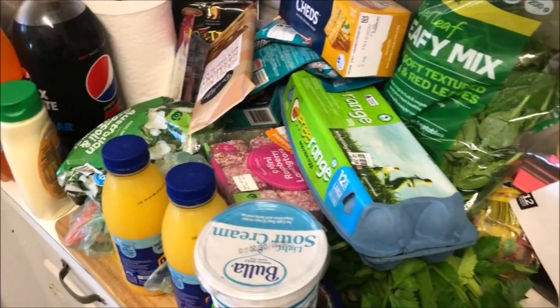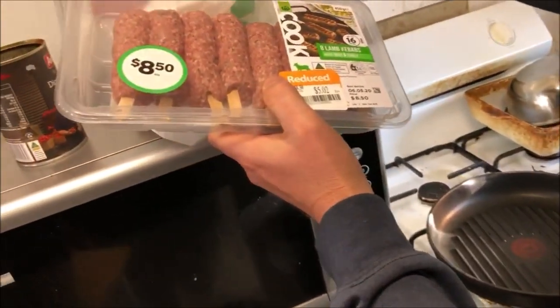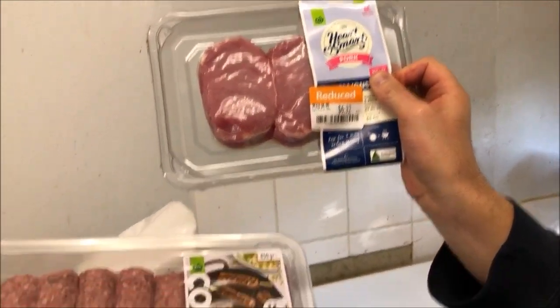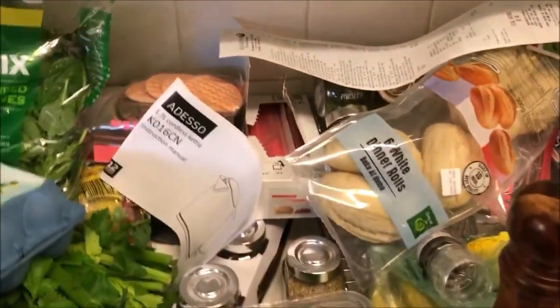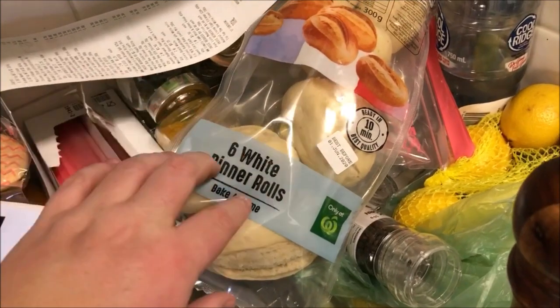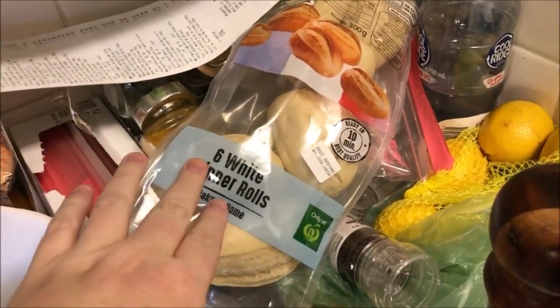We've just got a little quick shopping haul here. First, I'll show you what Matthew's got in his hand — we're having these little lamb kebab things and some pork for lunch. The rest is over here. I've got these six white dinner rolls because later in the week we're having a roast, so I'll have them with that.